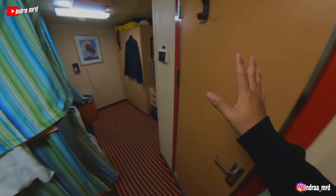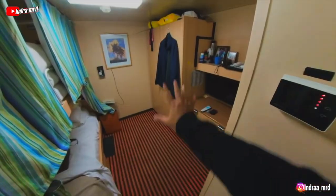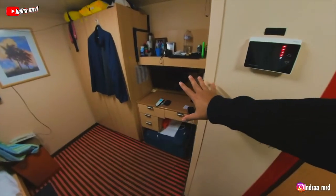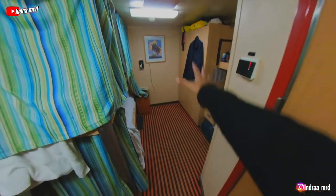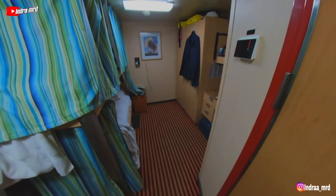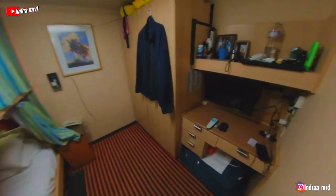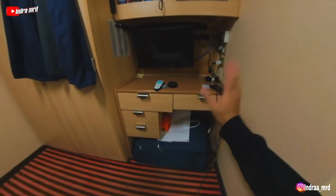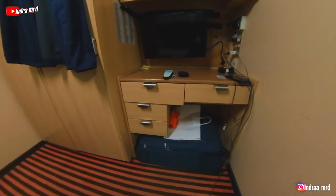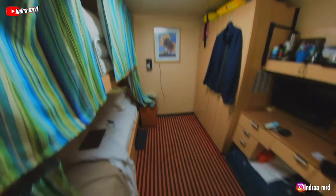This is the bathroom — we'll go in there a little bit later. Let me show you the main area first: the bed over here, the closet, and the tables with the TV over there. As you can see, it's not that big. We have a bigger TV, two drawers here, and two small drawers over here. Not so much space overall.